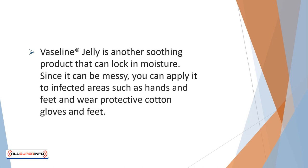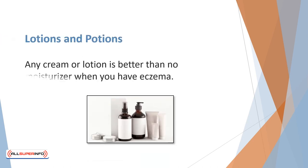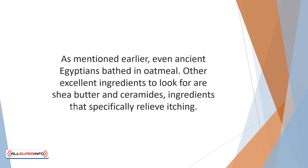Since Vaseline can be messy, you can apply it to infected areas such as hands and feet and wear protective cotton gloves and socks. Any cream or lotion is better than no moisturizer when you have eczema. However, when choosing a cream, look for one containing colloidal oatmeal, which is an ingredient known to soothe eczema — even ancient Egyptians bathed in oatmeal. Other excellent ingredients to look for are shea butter and ceramides, which specifically relieve itching. Avoid creams that contain perfumes or alcohol, as these may cause an allergic reaction and trigger a flare-up.